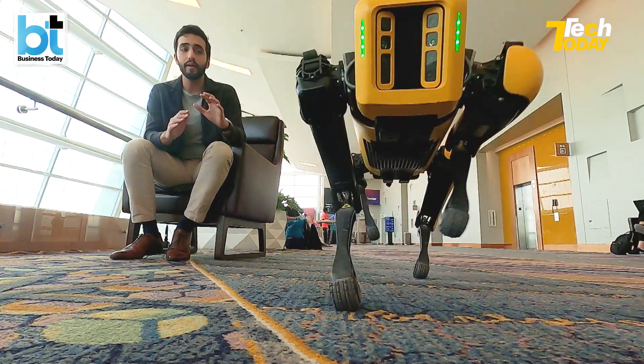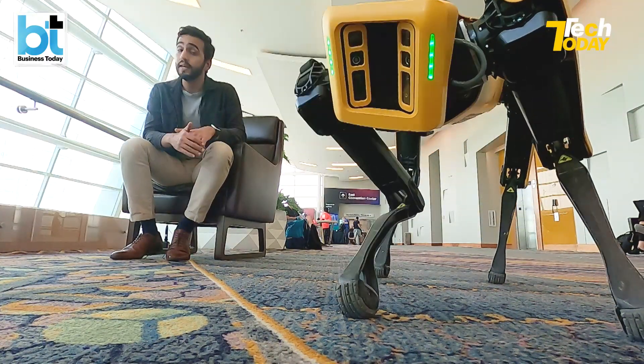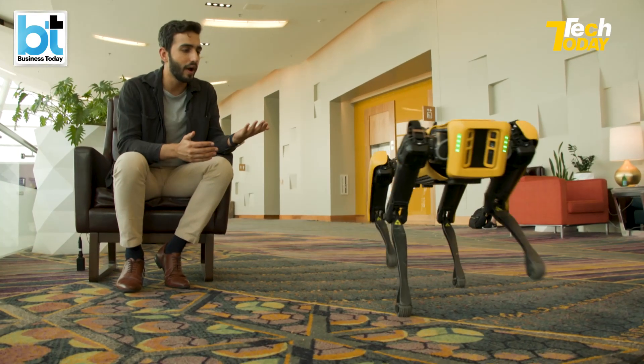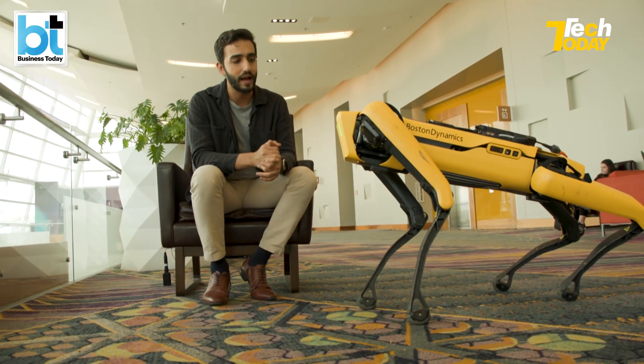It can scale a mountain as long as the battery lasts, get into all sorts of construction sites where there's debris, and climb steps. Yes, Spot is fantastic at climbing steps. We've seen it do that a lot out here at this conference as well, and it's quite a crowd puller — everyone wants a photo with Spot. He's quite a popular guy.